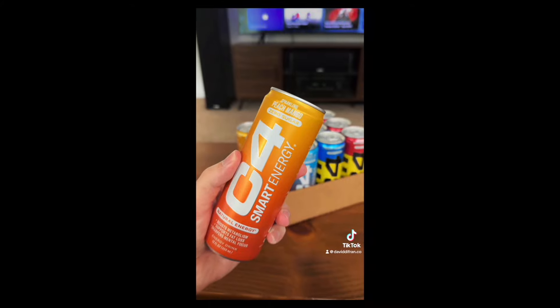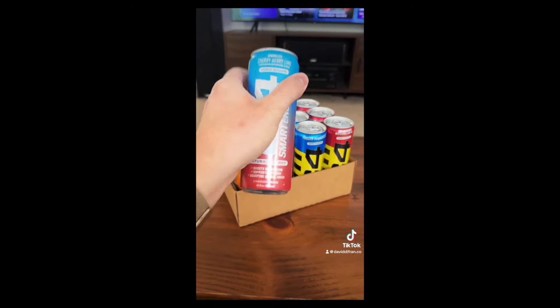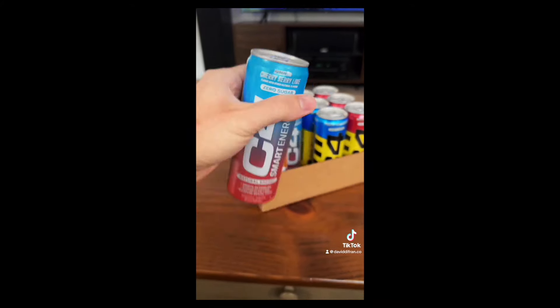I just got these 12 cans of C4 Smart Energy from TikTok Shop and I am beyond excited to try all the flavors. I'll be trying Sparkling Peach Mango, Sparkling Cherry Berry Lime — that just sounds amazing — Frozen Bombsicle, and finally Strawberry Watermelon Ice. Have you had C4 Energy? If so, which flavor is your favorite? Be sure to follow me because I'm going to be trying all these flavors in future videos while also being very hyper.